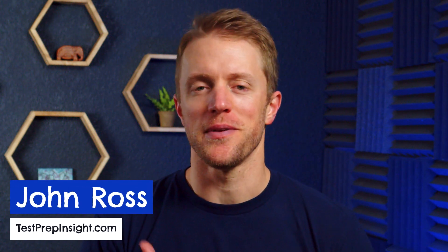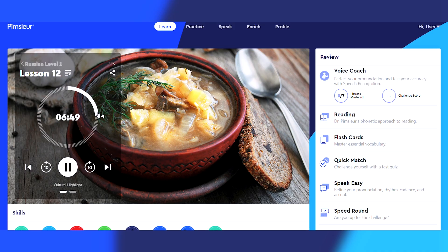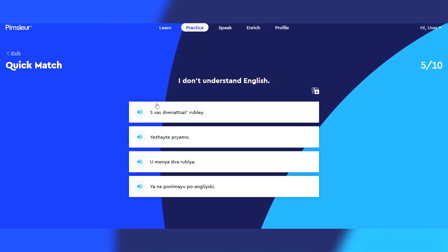Hey everyone, John here from testprepinsight.com and today I'm going to be reviewing the Russian language program from Pimsleur. I'm going to cover how the Pimsleur program is structured, what their learning method is all about, the pros and cons of using this course, and whether I think it's an effective program for learning Russian.